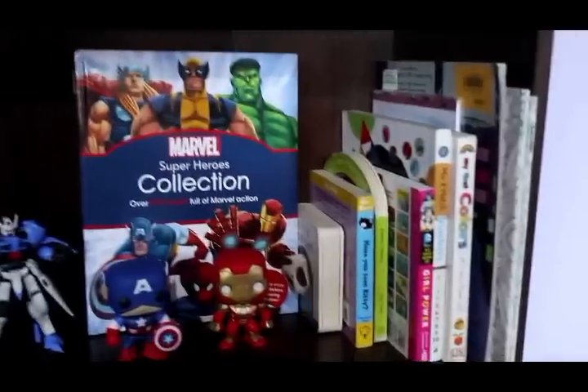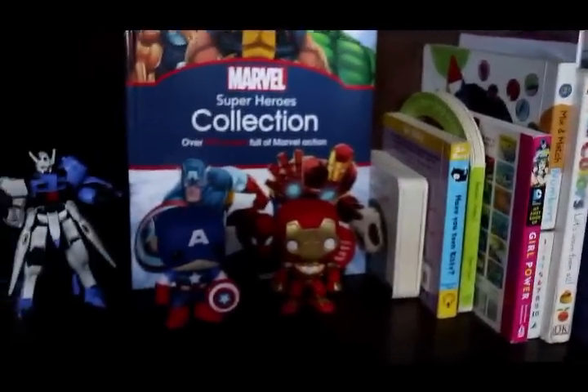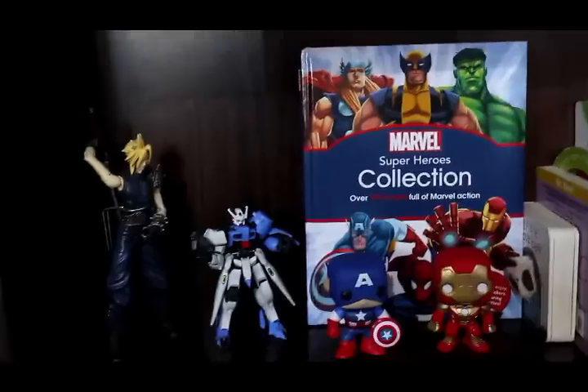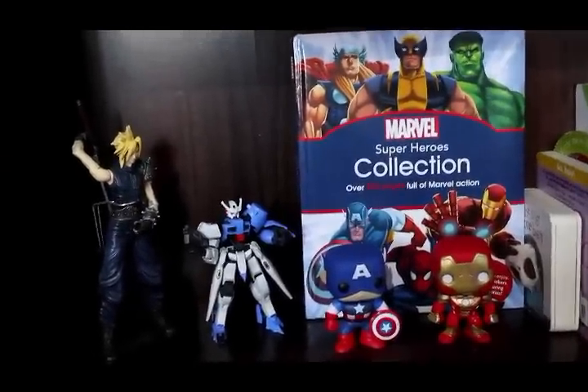This next section is really special because it's dedicated to our daughter Brielle. This is where we put all the books that we're collecting for her. My husband and I are big fans of Marvel and we hope that she will learn to love Marvel someday. My husband really likes Final Fantasy and Gundam, so I let him put those there too.